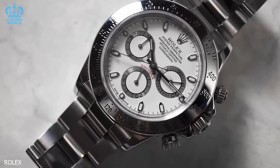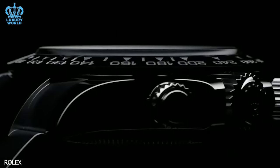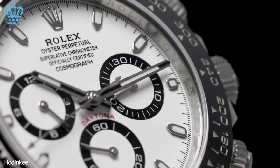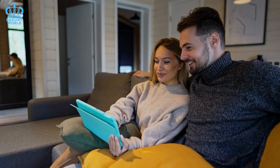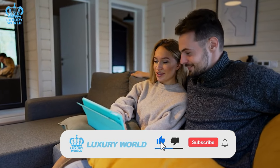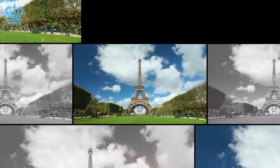It is important to underline that the availability of various Rolex watches invariably fluctuates based on the authorized dealer. What are your impressions regarding the availability of Rolex sports watches from authorized dealers? Which models do you consider the most accessible and the most challenging to acquire? Please share your thoughts in the comments below. If you found the video enjoyable, we would appreciate your feedback in the form of comments and thumbs up. Do not forget to subscribe to our channel, and thank you for tuning into Luxury World.